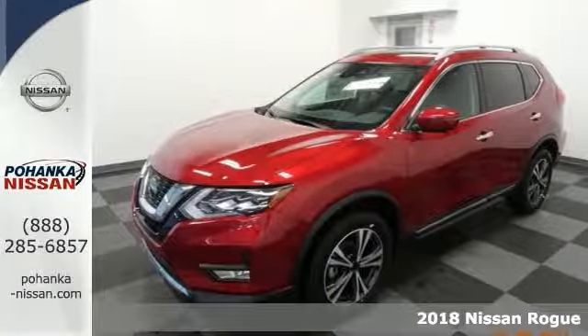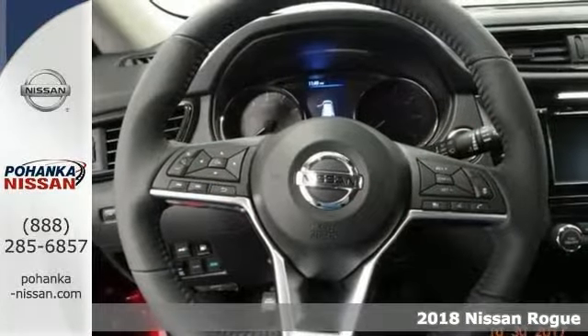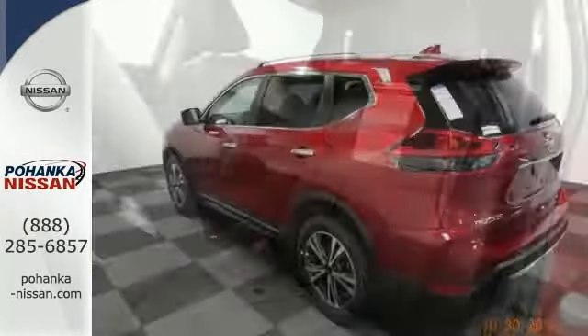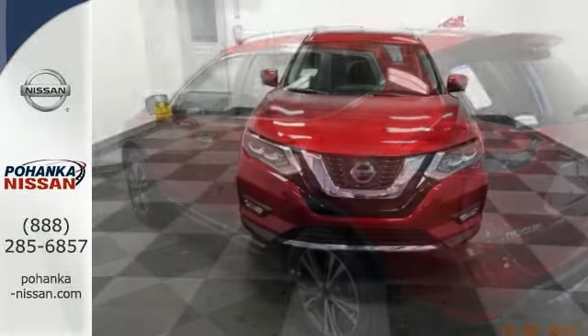This 2018 Rogue SL is for Nissan fanatics looking high and low for that perfect fuel-efficient SUV. It gives you all the luxury amenities that you would expect and more. Features include all-wheel drive, blind spot sensor, distance-pacing cruise control, and heated leather seats.